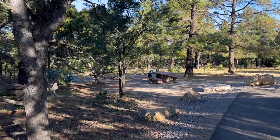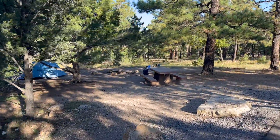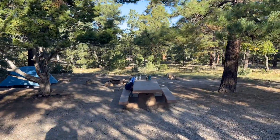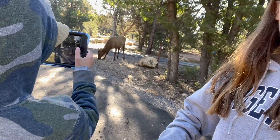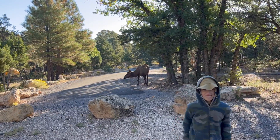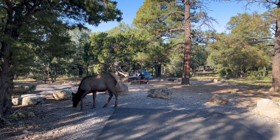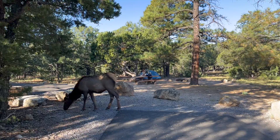Site 288, Mather Campground. We're at Mather Campground with the elk right behind us. The fun part about the Mather Campground is the elk are everywhere, including on our campsite.